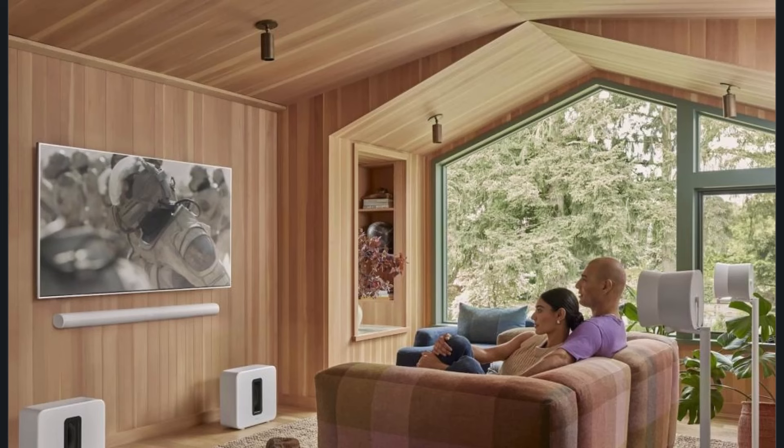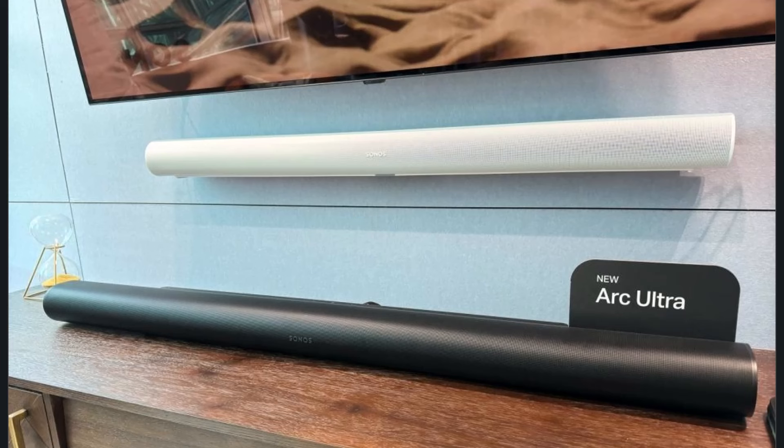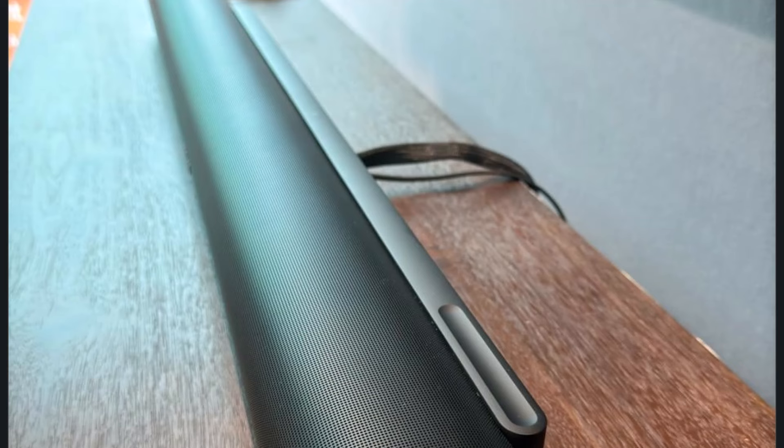But let's get to the real question: how does it sound? I blasted some action movies and cranked up my favorite music tracks to truly test it. Let me tell you, it did not disappoint. The immersive sound quality is phenomenal. With Dolby Atmos, the sound seems to wrap around you. The highs are crisp, the mids are clear, and the lows? Let's just say even my neighbors were nodding to the beat.